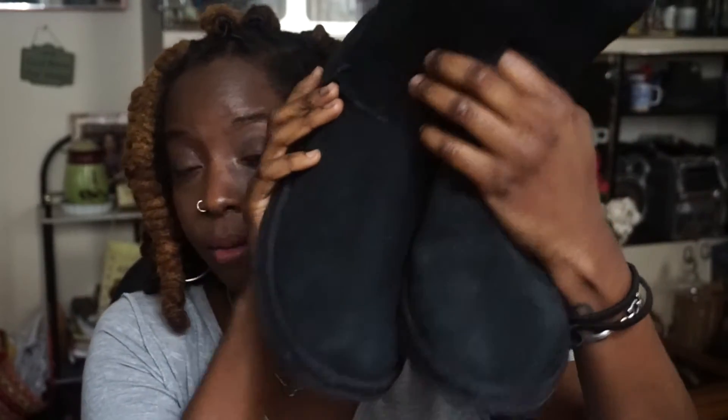My next favorites are my UGGs. A lot of people would say they're ugly, but if you live in New York they're kind of a staple. They're a little dirty because I wear them almost every day. I love them — they're comfortable and they're quick to put on.